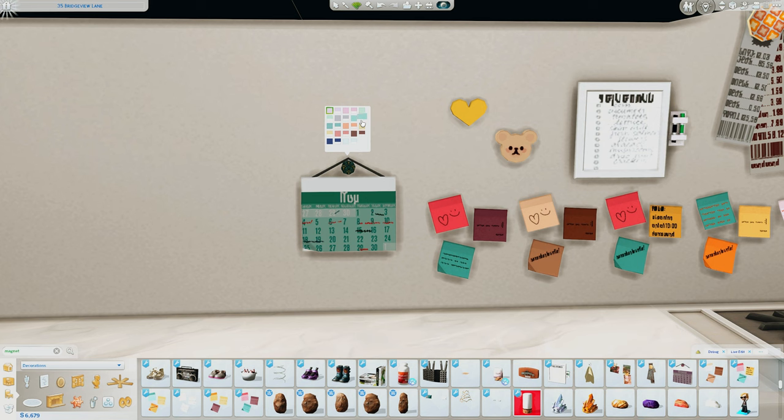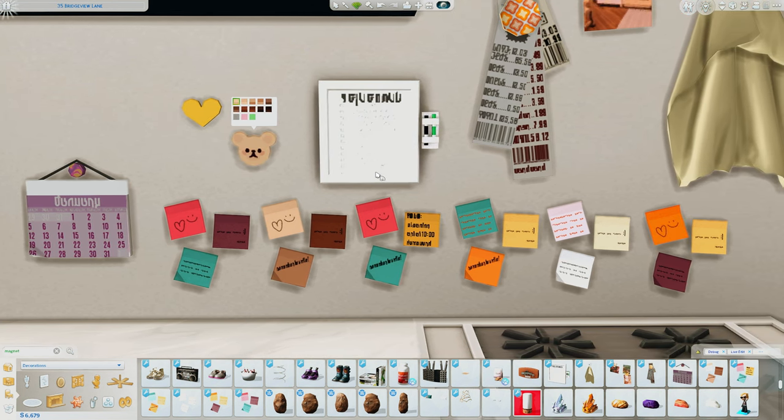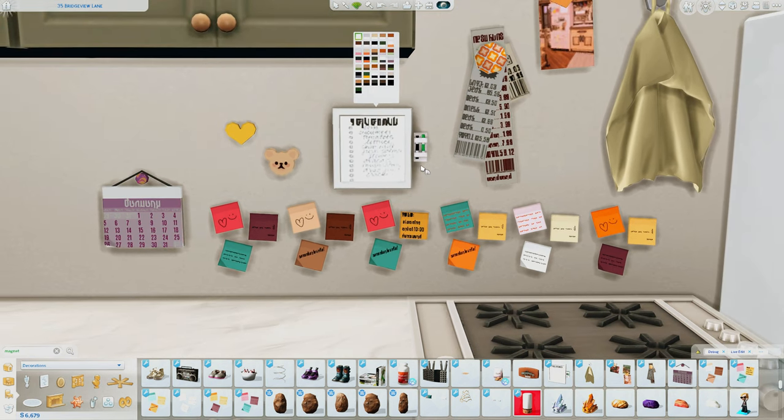The calendar swatches include months in Simlish — October, November, January, February, March, April, May, and all the other months. Over here we have two magnets: a heart magnet and a teddy bear magnet, both with their own set of swatches. The heart magnet comes in pretty much all colors of the rainbow, and the teddy bear magnet turns into different animals — a frog, pig, koala, and some teddy bears — which is just the cutest set of swatches.